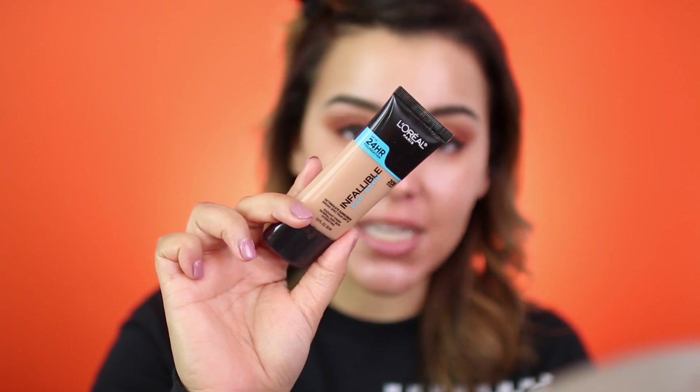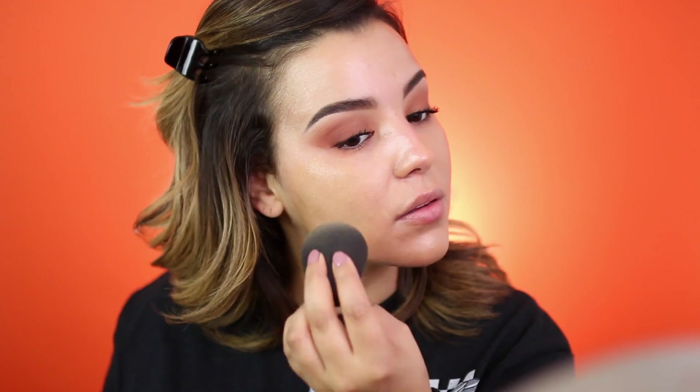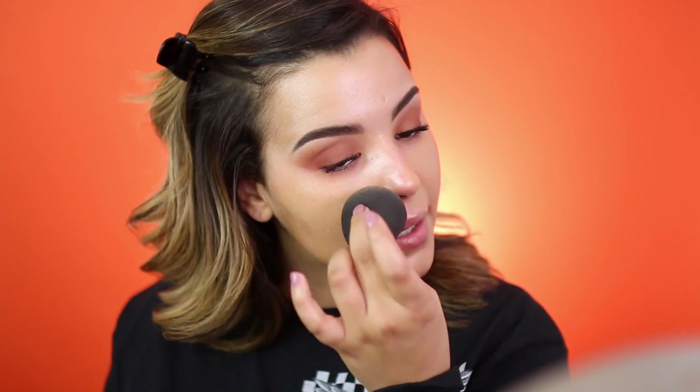I'm also going to take a little bit of my Smashbox Photo Finish Foundation Primer and pop it right up in this area. Now that I've given that time to set into my skin, I'm going to apply the L'Oreal Pro Glow Foundation — I am in the shade 208. I love this foundation because it's super natural. It doesn't really look like you're wearing a ton of foundation. Look how radiant my skin looks after applying the Becca primer. Looks super healthy, super glowy.